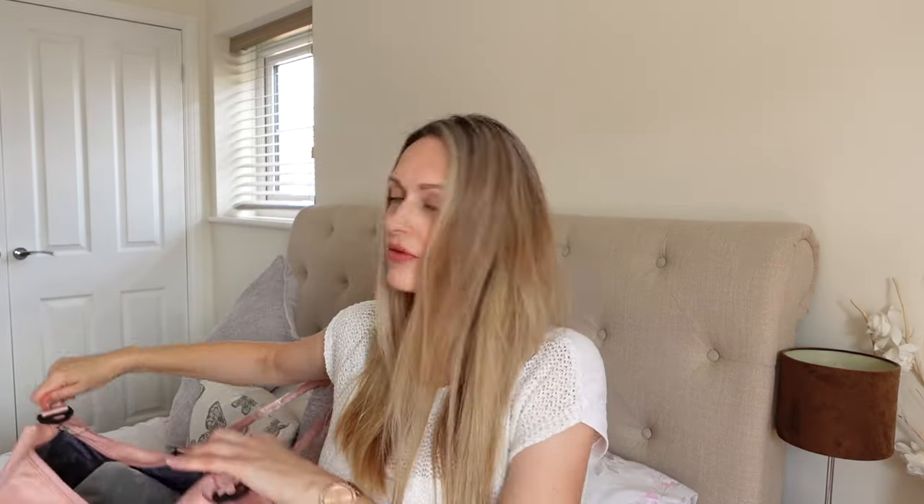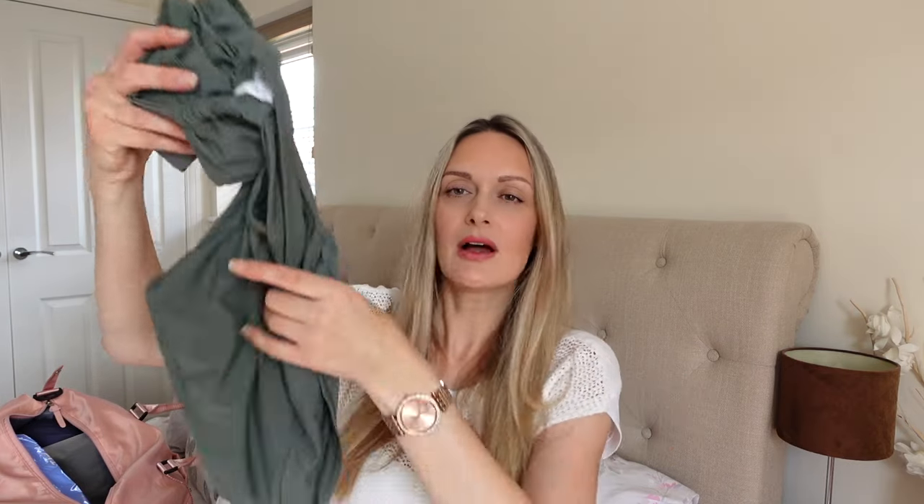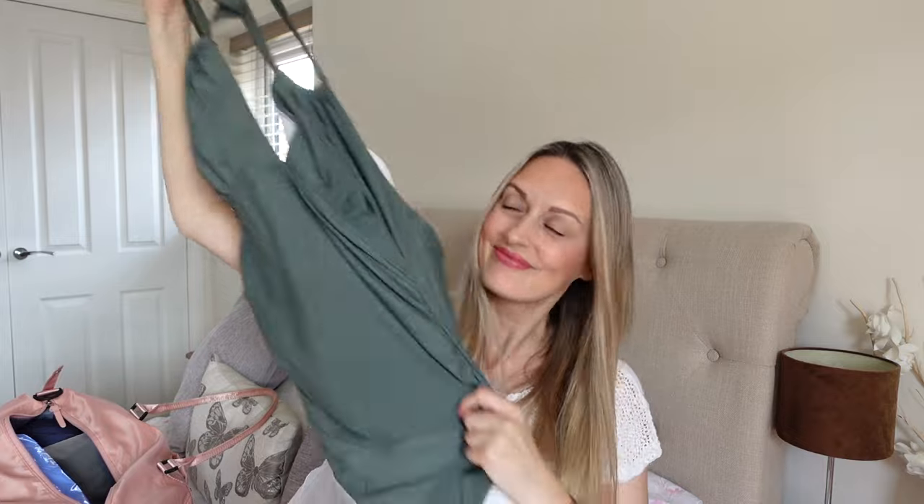This is my labor bag — just a big ziplock bag from Amazon, from a big pack of different sizes. In here are things I'll need specifically for labor. I'm planning for a VBAC but thinking about options like the pool, so I've packed my maternity swimming costume just in case I choose to labor in the water.